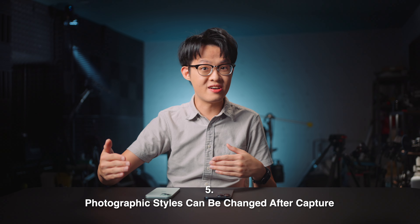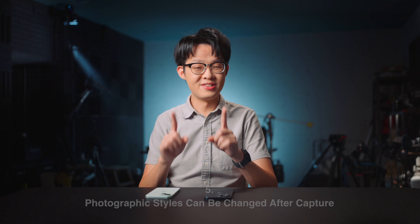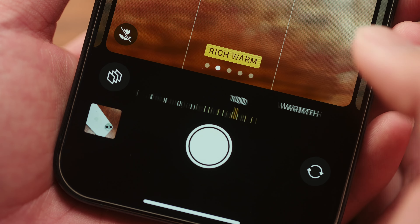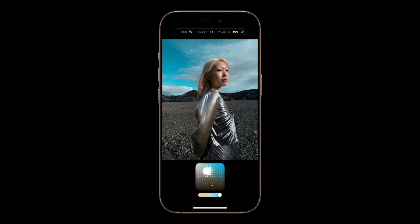Finally, this concerns the new generation of photographic styles, which will be available across all iPhone 16 models. This time it's going to be significantly more sophisticated than just a tone plus a warmth slider — it appears you can apply selective adjustments to affect only particular colors. Could this be the rise of iPhone look recipes? Guess we'll have to wait and see.